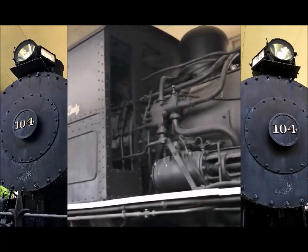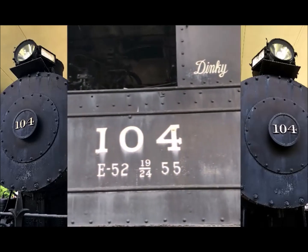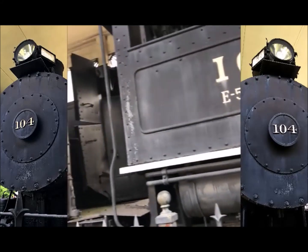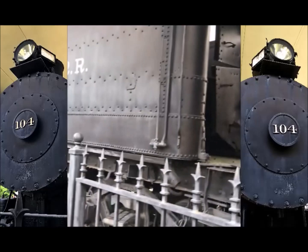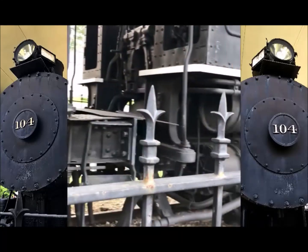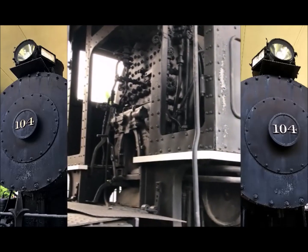Oh, that's an 0-6-0. You can see the name — Dinky, engine 104. I don't have to climb up an embankment to see it; this is right there.